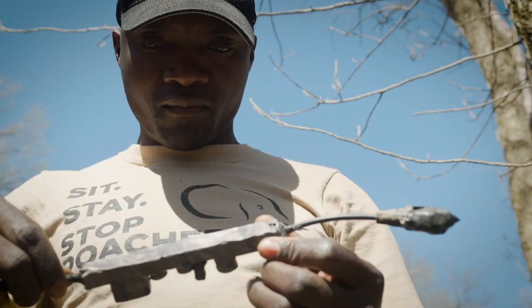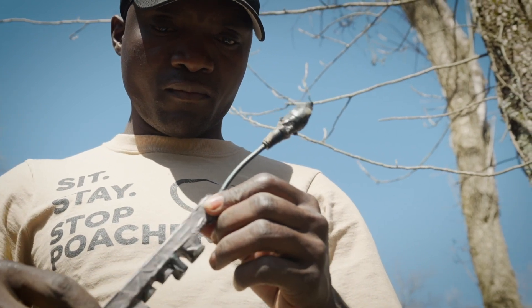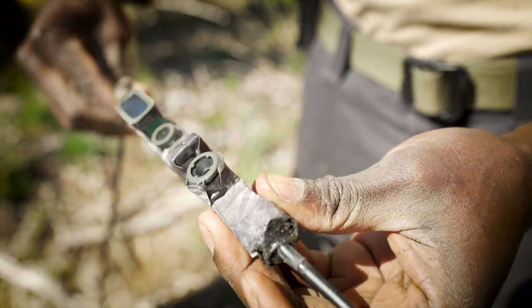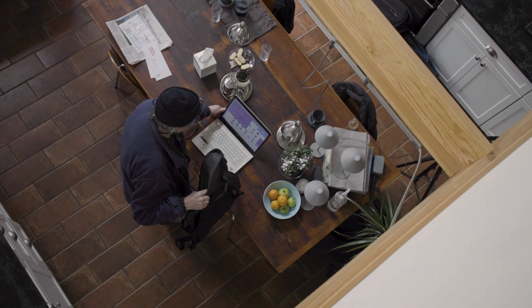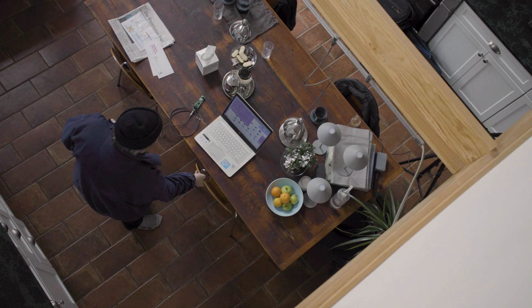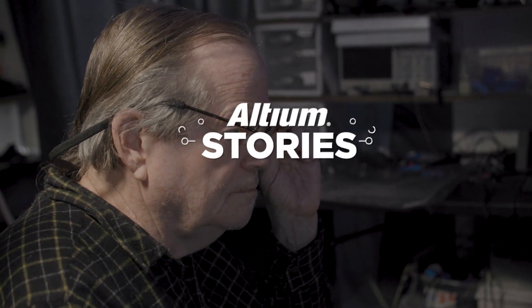I've always felt that technology, if applied appropriately, could be an answer to solving some of the big challenges we face in conservation. It's difficult, it's time-consuming, but not anymore — not with Altium.